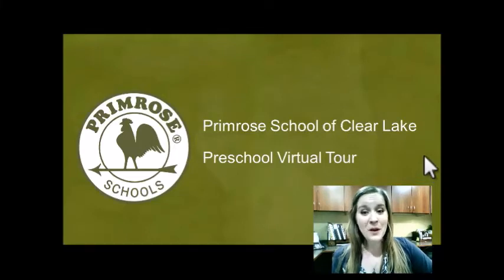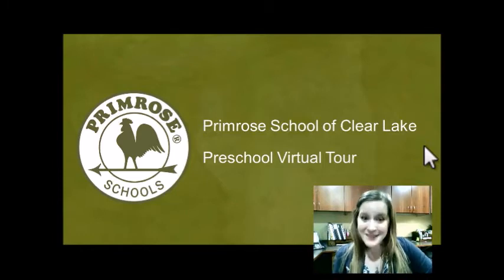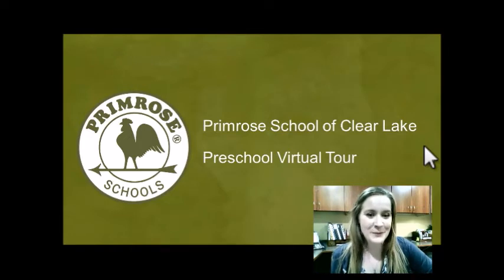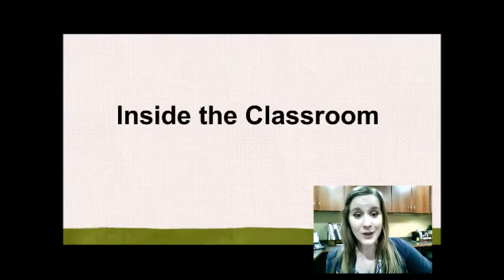Hello and welcome to our preschool virtual tour. For those of you that don't know me, I'm Ms. Cochran. I've been the center director here since 2018. I am especially excited to talk to you about our preschool program. I'm a little biased because I did used to be a preschool teacher, and it is one of my favorite age groups to talk about. To get started, let's take a look at the preschool classroom.